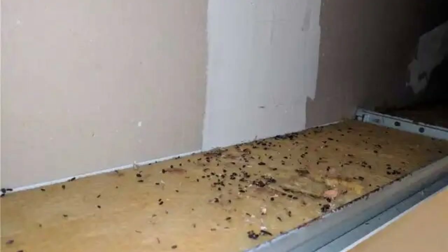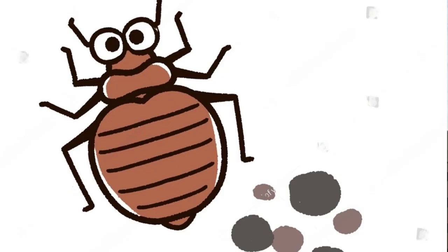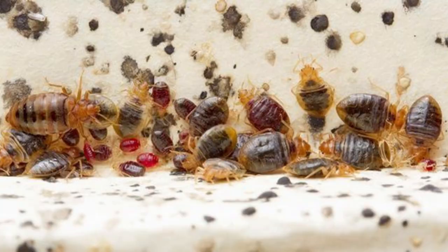But where should you be looking for these signs? Key areas include the seams of your mattress, the corners and undersides of your bed frame, and any other nooks or crannies where these bugs may be hiding out. These tiny signs might seem insignificant, but don't be fooled — recognizing these signs can be the first step in tackling a bedbug problem.